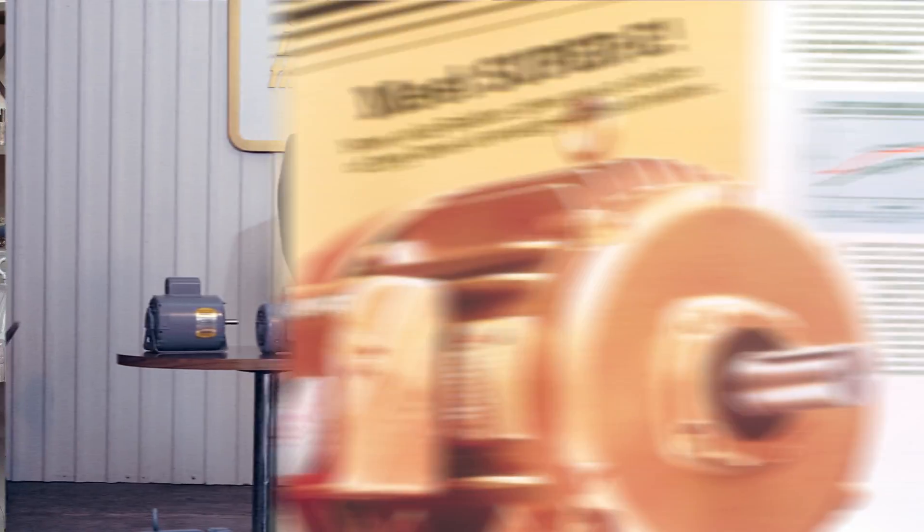Today I want to share with you the launch of our new XT Severe Duty Motor Line. With ABB you get the broadest offering of NEMA Motors in the market, but navigating through the specs to find which motor properly matches your application can sometimes be intimidating.